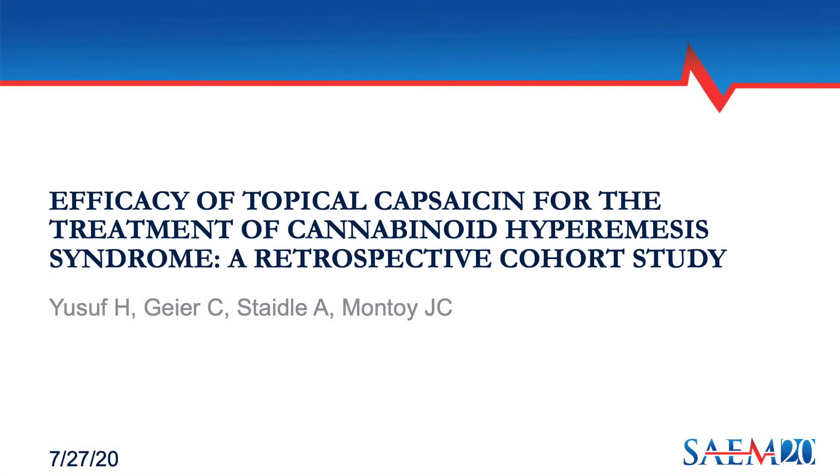My name is Hamza Youssef and I'm a medical student at UCSF. Today I'm presenting the efficacy of topical capsaicin for the treatment of cannabinoid hyperemesis syndrome, along with my co-authors doctors Curtis Geyer, Alex Stadel, and Juan Carlos Montoy.